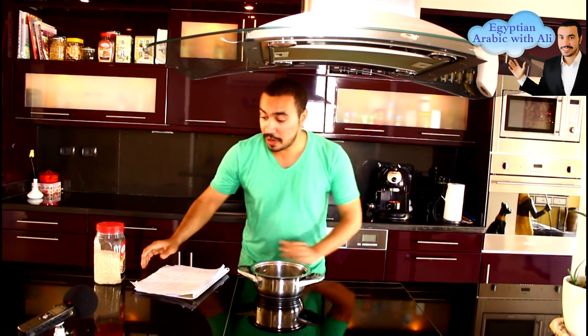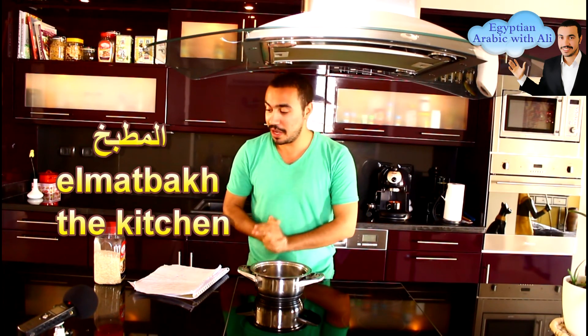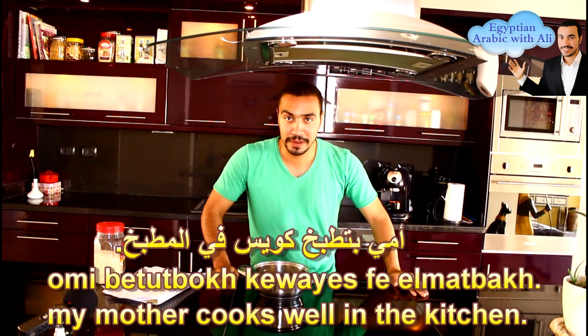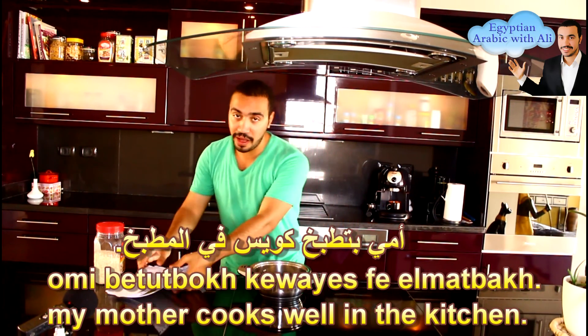Assalamualaikum. Today our lesson is about the kitchen. The kitchen in Arabic is المطبخ. The verb 'to cook' in Arabic is يطبخ. For example: أمي بتطبخ كويس في المطبخ — My mother cooks well in the kitchen.